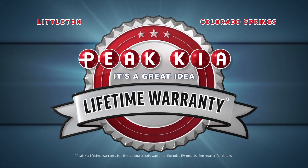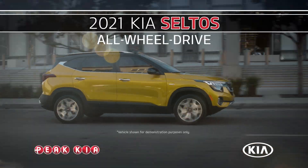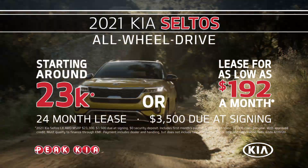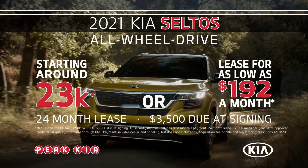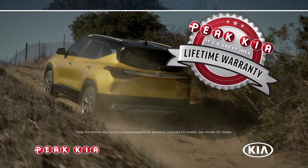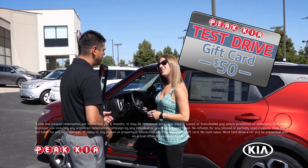P-KIA. It's a great idea. Meet the 2021 Kia Seltos from P-KIA. All-wheel drive and state-of-the-art technology starting around $23,000, or lease one for as low as $192 a month. Plus, it comes with a P-KIA lifetime warranty and get $50 just for taking a test drive.